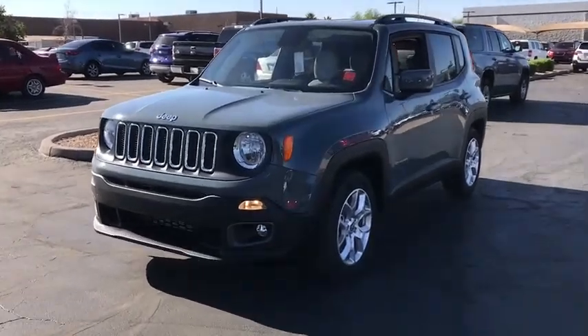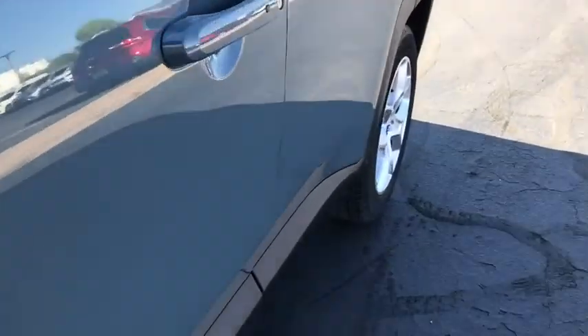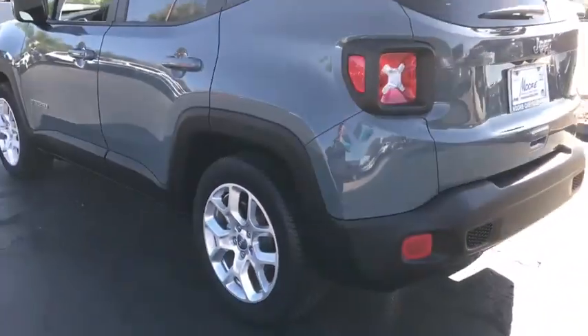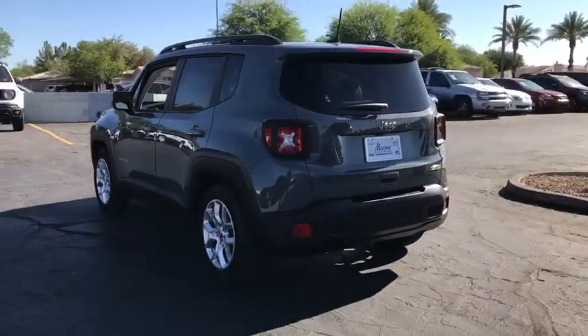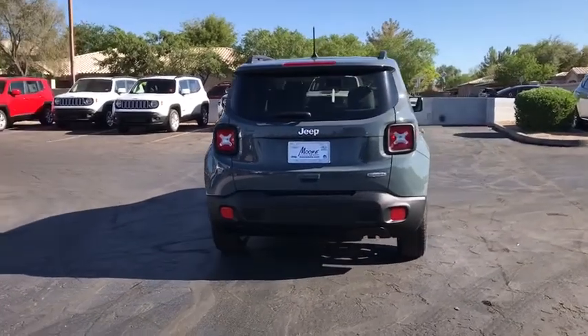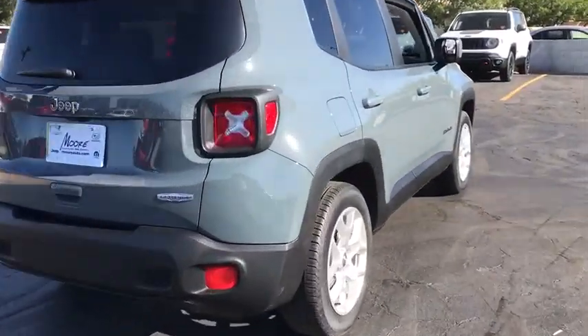2018 Jeep Renegade. The Jeep Renegade offers full-size capability built into a smaller SUV. It is an incredible combo of smart technology, cool colors, and innovative materials. It has a capable command center with the tools you need for discovering everything that's out there. Here are some of this vehicle's great options.